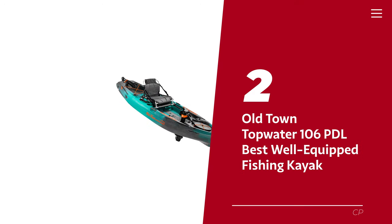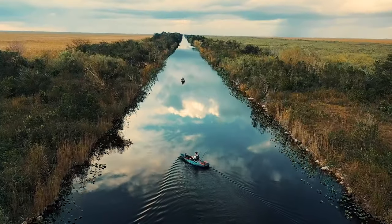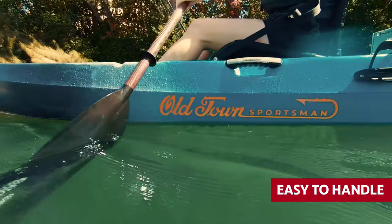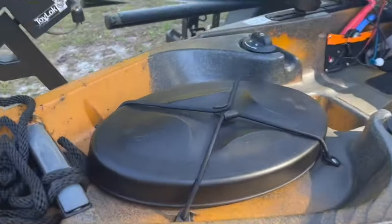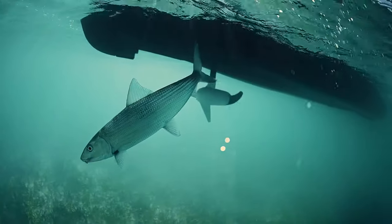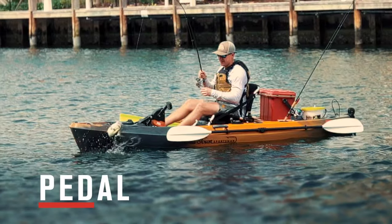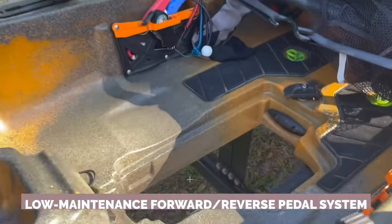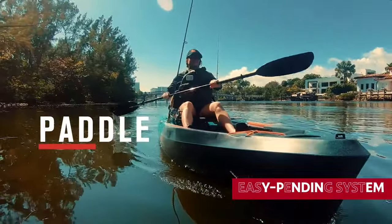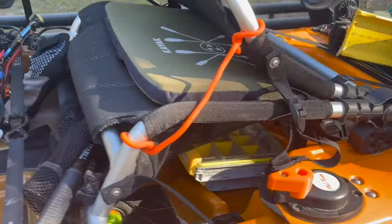Number 2: Old Town Topwater 106 PDL — our pick for best well-equipped fishing kayak. Looking for the ultimate fishing kayak that's as easy to handle as reeling in the big one? Cast your eyes on the Old Town Topwater 106 PDL Angler Fishing Kayak. It's a 10.5-foot long, 82-pound powerhouse that rides on a hull so stable you'll feel like you're floating on cloud nine. With the low-maintenance forward/reverse pedal system, you'll be cruising through the water like a pro, rain or shine. This beauty comes equipped with an easy pending system and an oversized stern tank — a match made in fishing heaven.